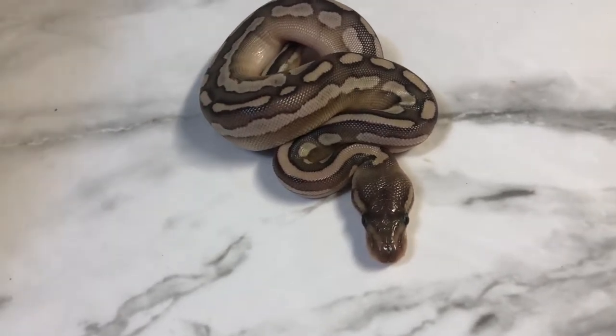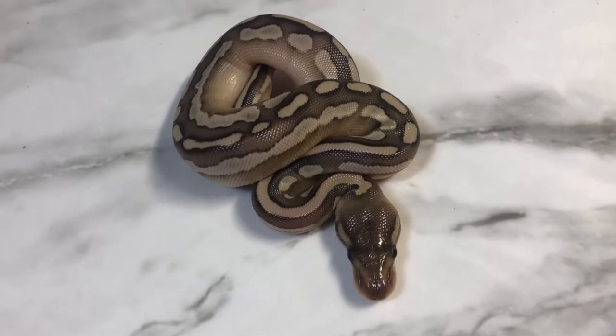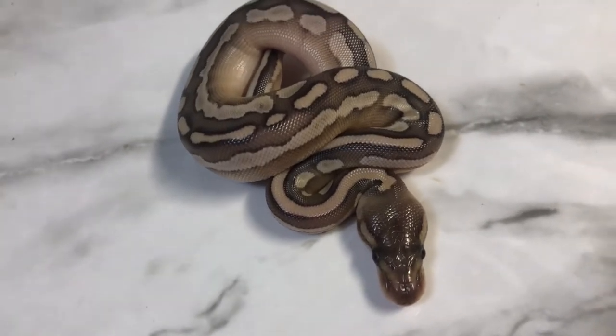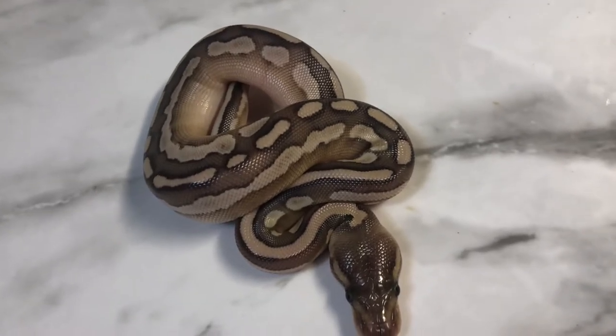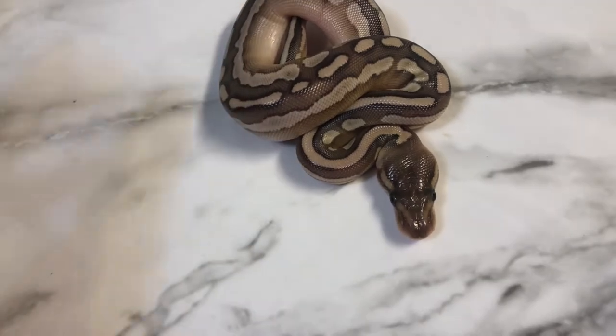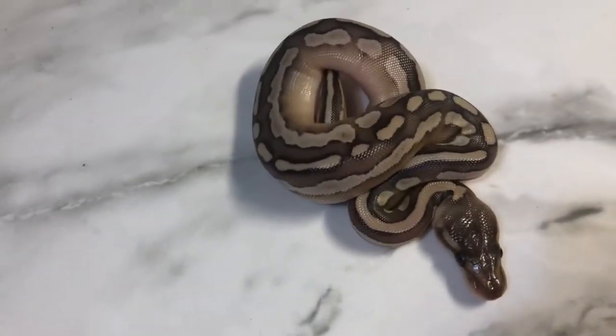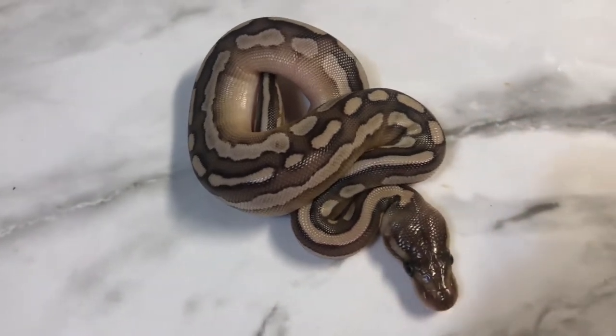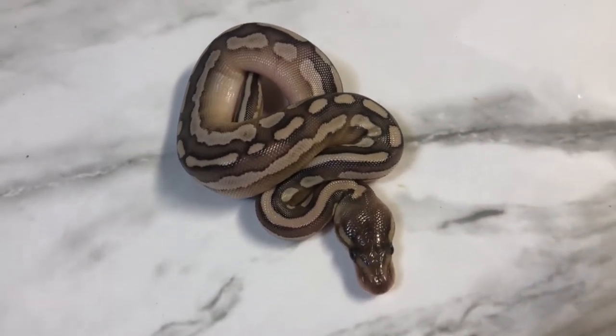Then we have this beautiful two-gene animal: cinnamon lesser. I tell you what, I love the way this combo turned out. Right here in the belly, it goes from white to cream and just blends all the way up into the dorsal area. Love the way the cinnamon and lesser pattern interacts with each other, just overall creating a beautiful, beautiful animal.